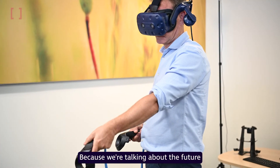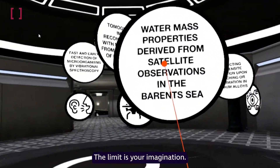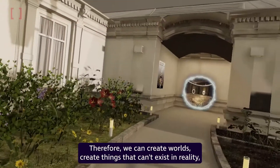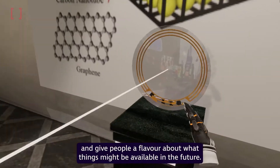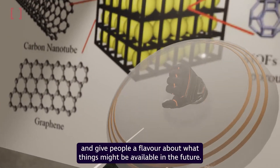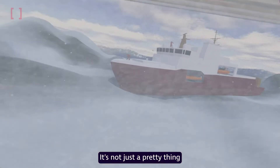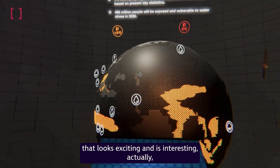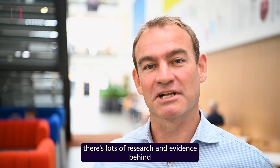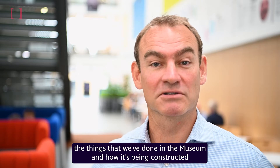Because we're talking about the future we can essentially do anything you want in virtual reality — the limit is your imagination. Therefore we can create worlds, create things that can't exist in reality and give people a flavour about what things might be available in the future. It's not just a pretty thing that looks exciting and interesting; there's lots of research and evidence behind the things that we've done in the museum and how it's been constructed as well.